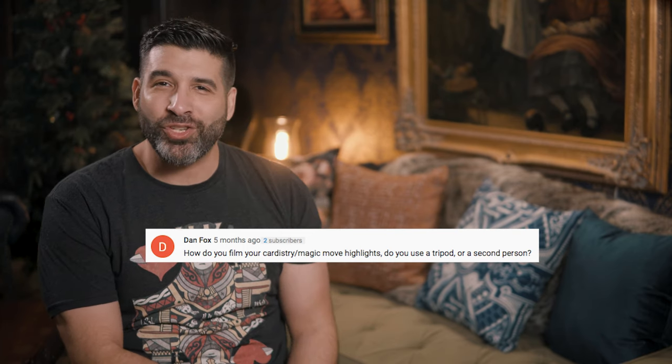Dan Fox asks: how do you film your cardistry and magic move highlights? Do you use a tripod or a second person? I'm looking forward to putting together a behind the scenes video detailing the process of creating these deck reviews — you guys can see from start to finish what goes into making them, including writing and pre-production as well as how I actually shoot the deck reviews. To answer your question though, it's not a tripod or a second person. You're going to have to wait for that video to see how I do it.